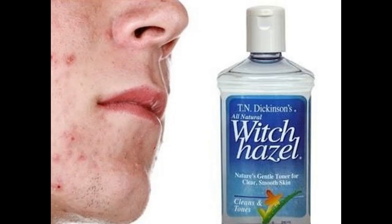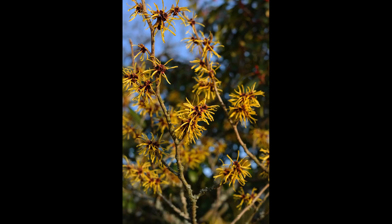In homeopathy, Witch Hazel is recommended for various skin conditions and ailments such as acne, cold sores, bruises, cuts, scrapes and abrasions, insect bites and stings, poison ivy, eczema, weeping skin, sunburn and other minor burns.